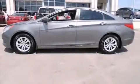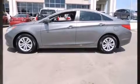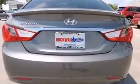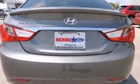The 2011 Hyundai Sonata. This four-door, five-passenger sedan just recently passed the 40,000 mile mark. It features an automatic transmission, front-wheel drive, and a 2.4-liter four-cylinder engine.